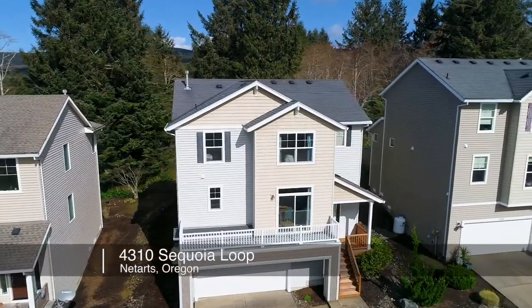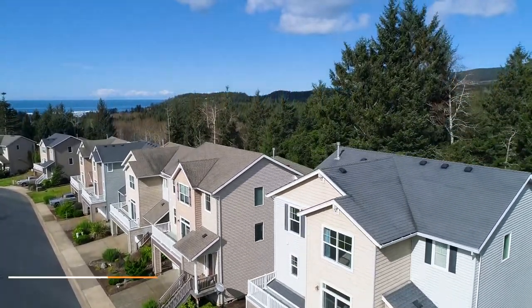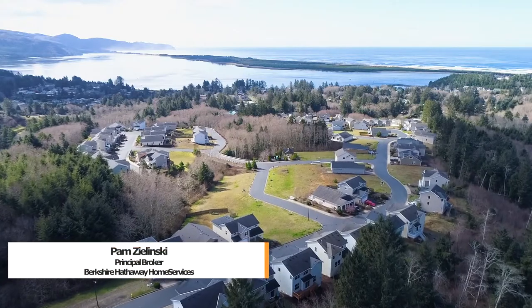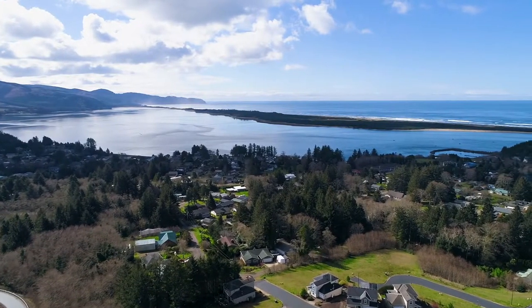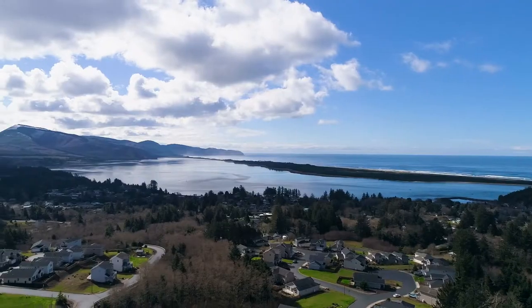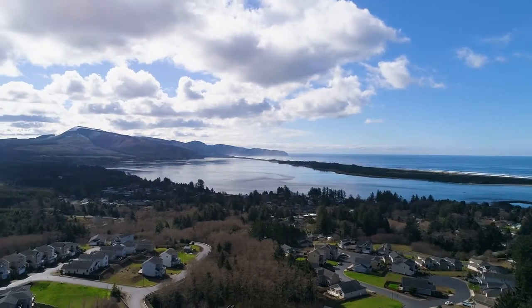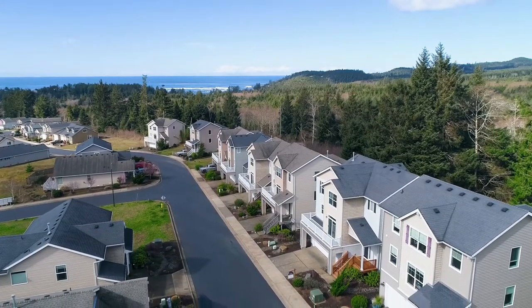This spacious contemporary home is situated near the hilltop in the Ocean Highlands neighborhood, a great location for fabulous ocean and bay views. A perfect retreat for enjoying long walks on the beach, hiking, crabbing, fishing, kayaking, and much more. It's a quiet neighborhood with negligible traffic and it backs to acres of forest with a nature trail.